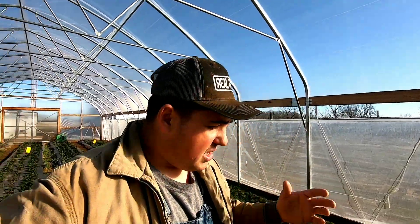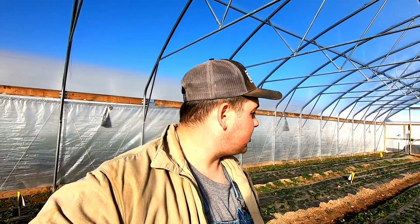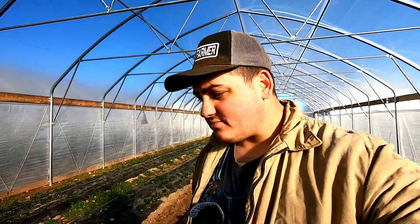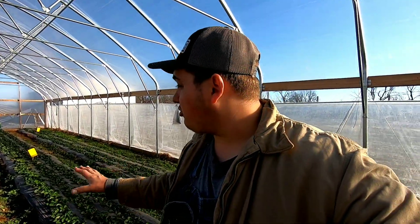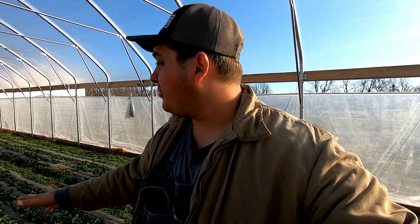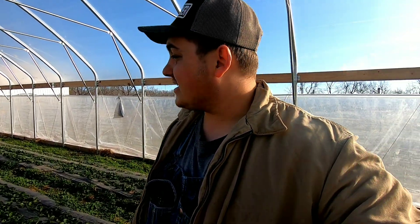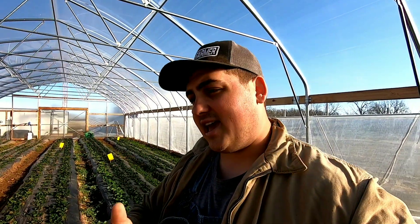We use IPM on our farm a lot in the orchard and whatnot, but here in the high tunnel, since it's my first year ever growing high tunnel strawberries, I talked to Dr. Clements from Lincoln University. We're actually collaborating with them on this project in the high tunnel, and he's been helping me out with a lot of the IPM stuff for the strawberries. As you see here, we are monitoring the insects in this high tunnel full of strawberries, and our biggest two insects that we are worried about are spider mites and aphids.